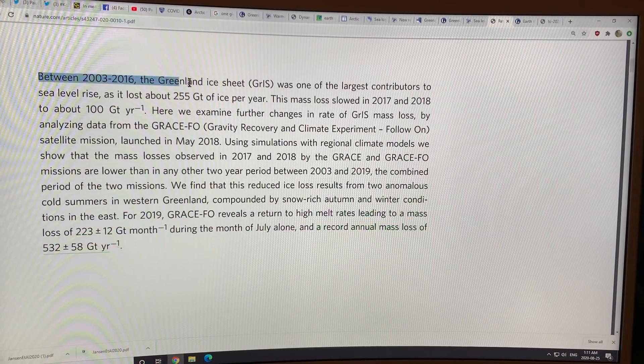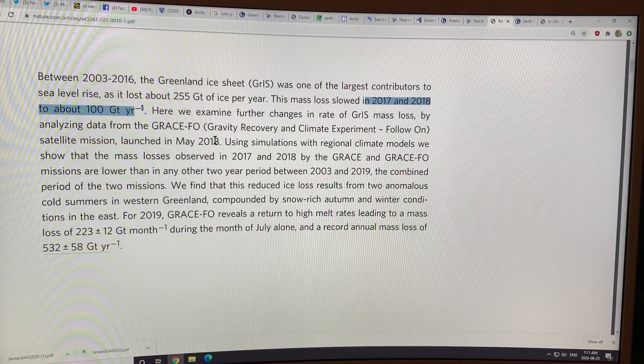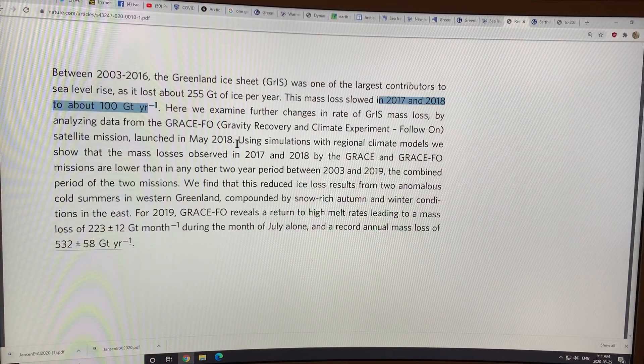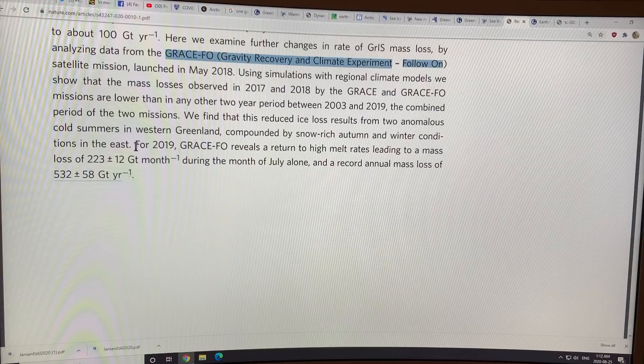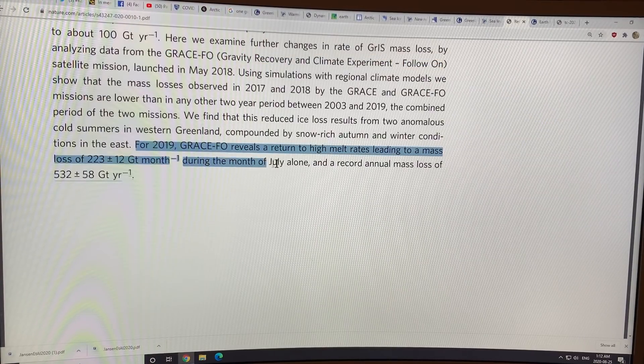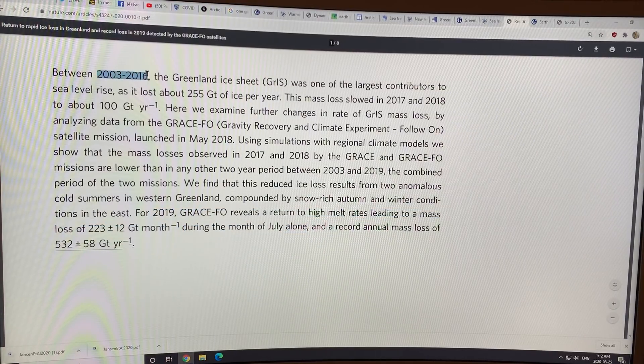Between 2003 and 2016, the Greenland ice sheet was one of the largest contributors to sea level rise, losing about 255 gigatons of ice per year. The mass loss slowed in 2017 and 2018 to about 100 gigatons per year, because of the trough over Greenland those years. The GRACE satellite was then replaced with the GRACE-FO satellite, and they found that ice mass loss in July 2019 alone was 223 gigatons — almost the entire yearly average. The annual total for 2019 was 532 gigatons.